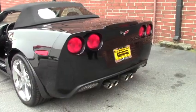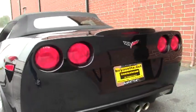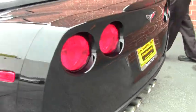The stock exhaust is dual mode, so it opens up at about 3,000 RPM.